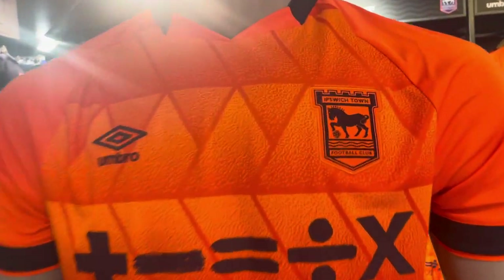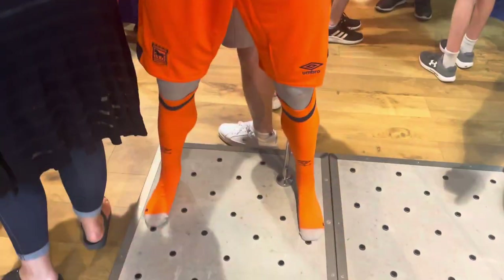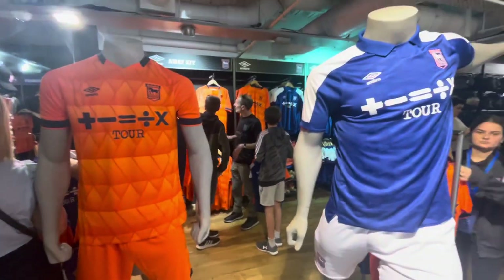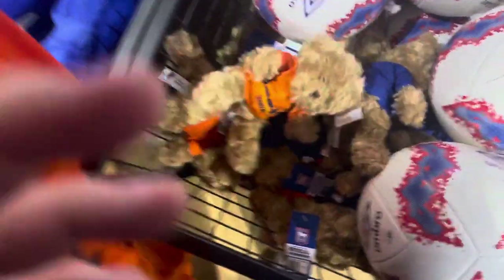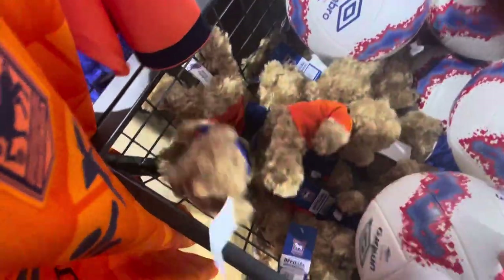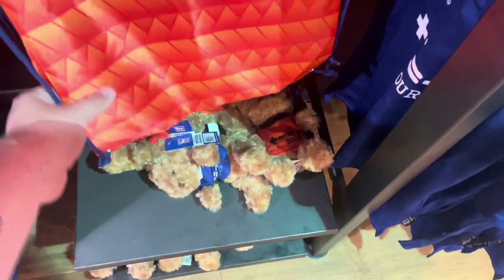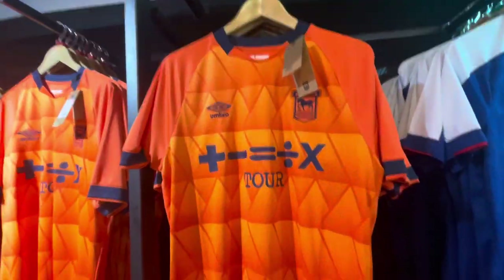I think I like the orange one more. There they are — they've also got new little bears with the new strips, kind of cute. These new Umbro balls look nice too. They've also got little bags for the new kits, and there are towels as well — orange towels! I do like this orange one; I think that's the one to go for.